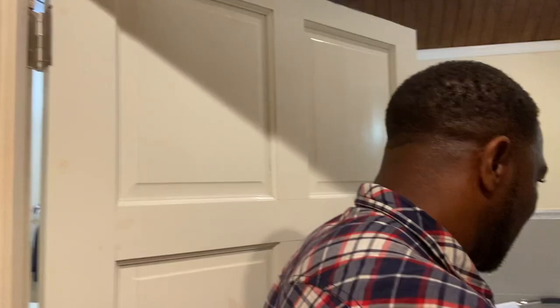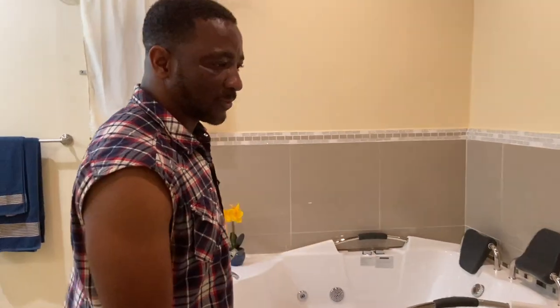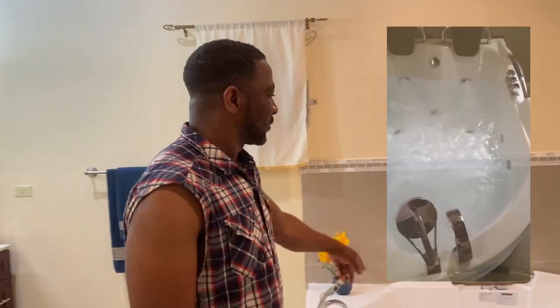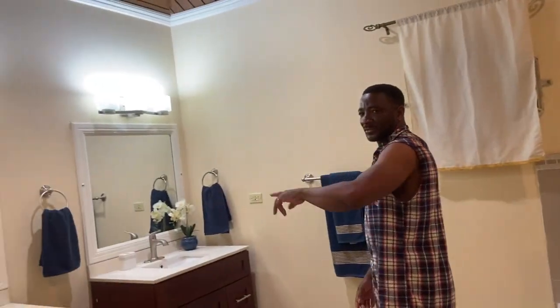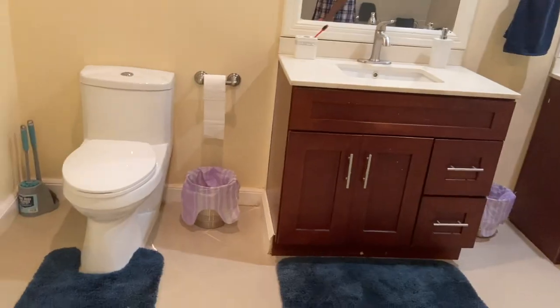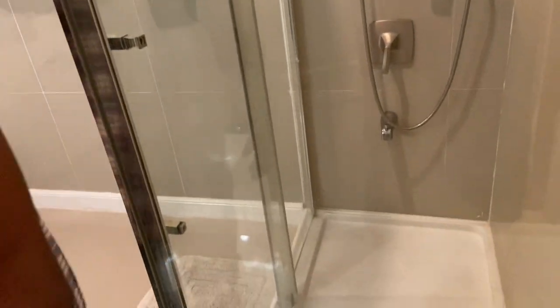Now we're going to go in — last but not least — the master bathroom. You can see I've just entered the master bathroom. You have your jetted tub over here, double vanity over here, and your toilet over here. You can find your standing shower — you have all that — a lovely shower where you can take a nice rain shower. Whether you prefer to enjoy the jetted tub or the rain shower, it's all yours, guys. And that's it — that's R&J Roos.